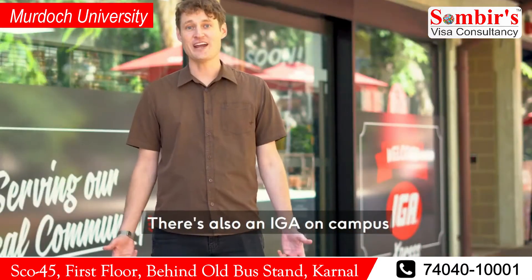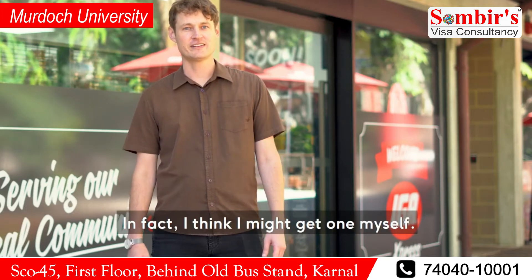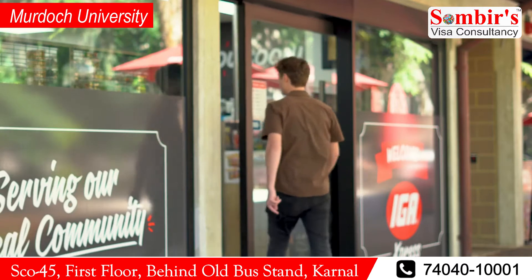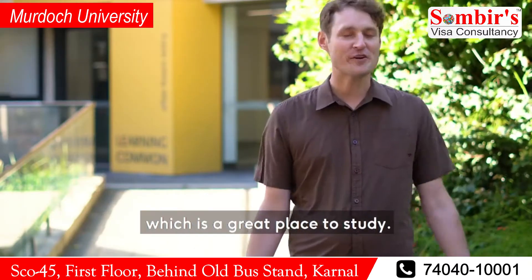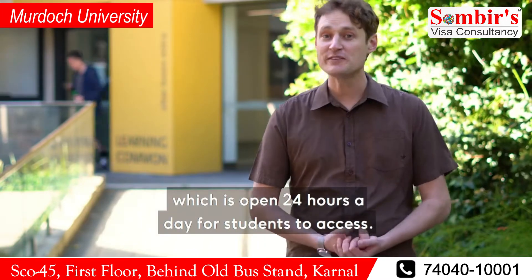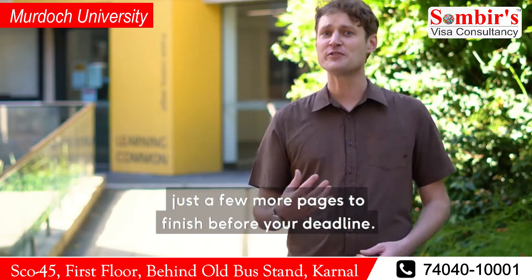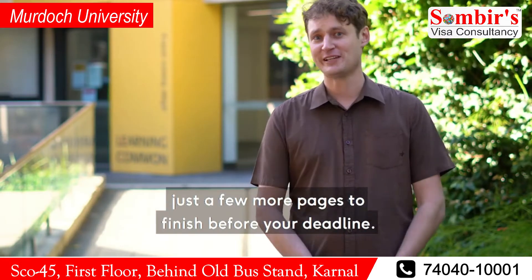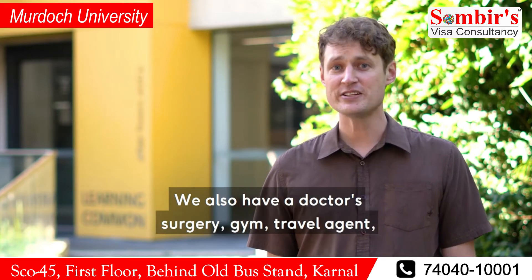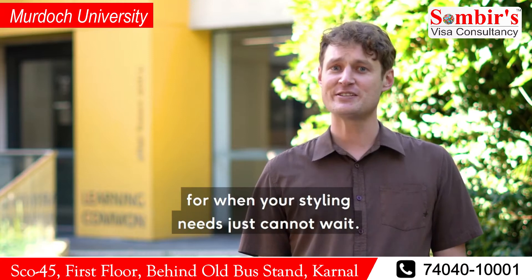There's also an IGA on campus for all your study snack needs. Over here we have the library, which is a great place to study. It also has an after hours learning area, which is open 24 hours a day for students to access — really handy when you've got just a few more pages to finish before your deadline. We also have a doctor's surgery, gym, travel agent, bank, and even an on-site hairdresser for when your styling needs just cannot wait.